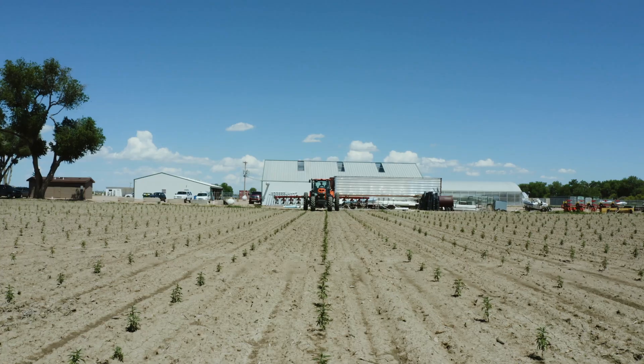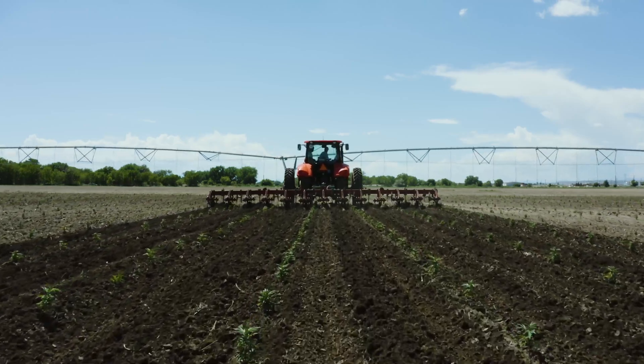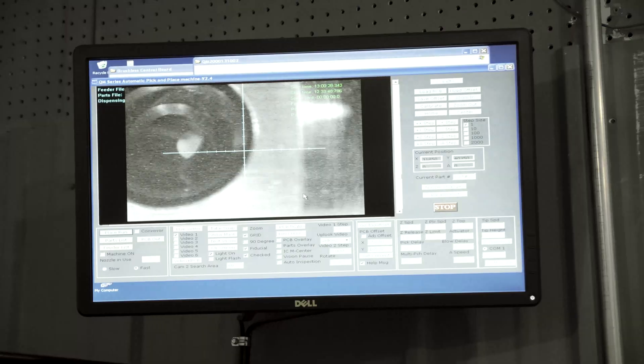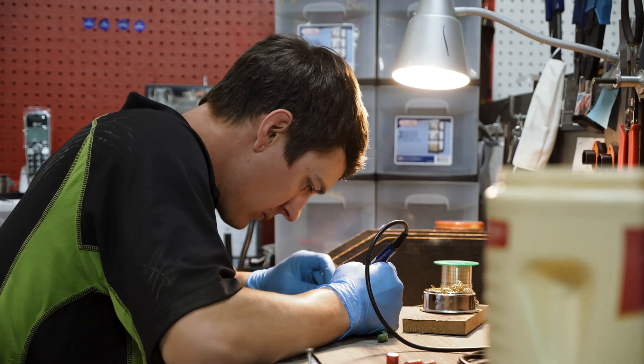Agriculture has been a cornerstone of our civilization for millennia. Some people today might perceive farming as old-fashioned, but it's quite the opposite. Farmers today are tech savvy, constantly implementing technology to make yields as efficient as possible.